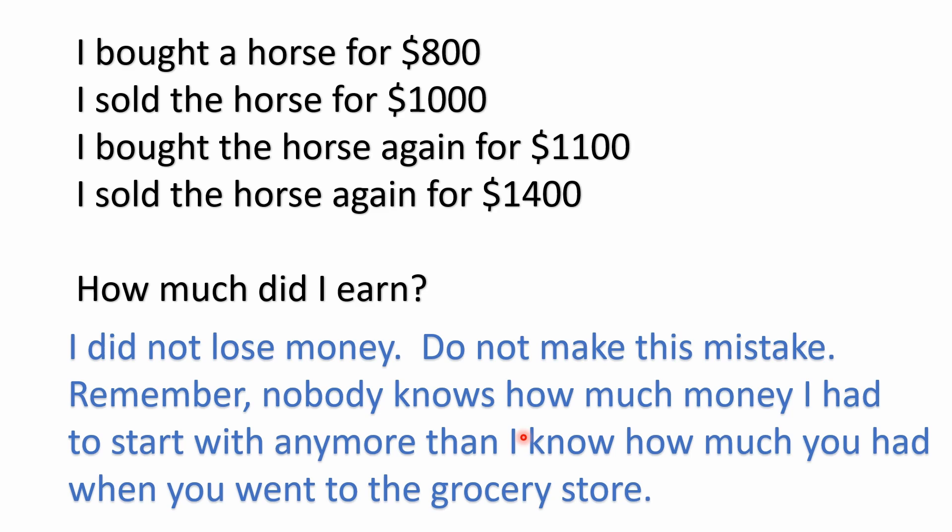I've seen a lot of answers from people saying he lost money because he bought the horse for more the second time — but that's not true. This is really simple. You could do a checkbook ledger or checkbook register; it's simple addition and subtraction. If you're able to balance a checkbook, you should be able to get the correct answer here of $500. It doesn't matter how much money he had to start with — he obviously had enough to make those purchases.